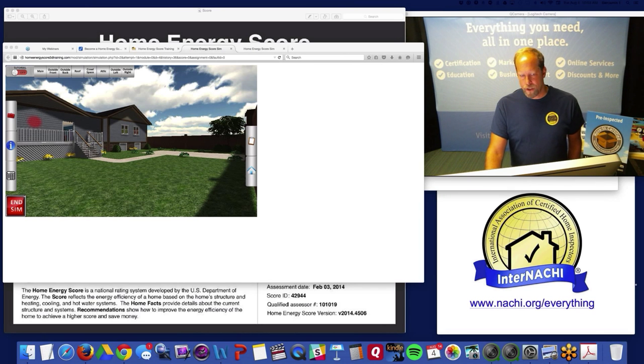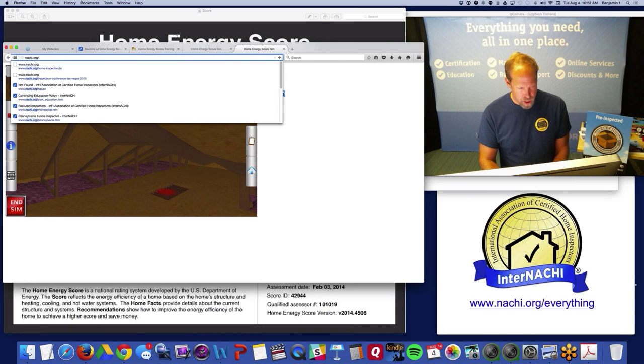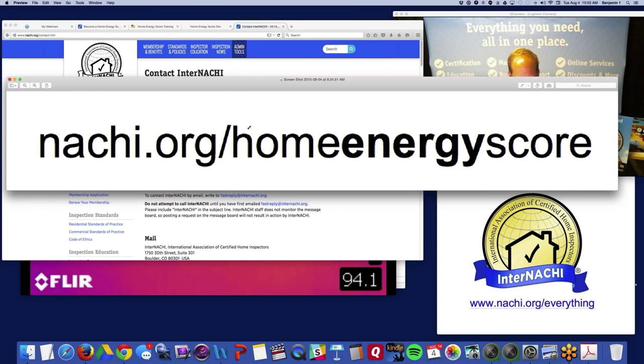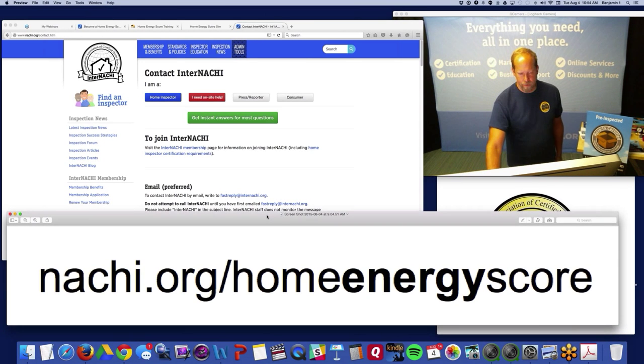That's it for the webinar — I want to respect your time. If you need more information, go to our contact page at nachi.org/contact, where you'll find everyone at InterNACHI. For the program itself, visit nachi.org/home-energy-score. My name is Ben, I'm from InterNACHI — the International Association of Certified Home Inspectors. Thanks for coming to class — I'll see you next time.